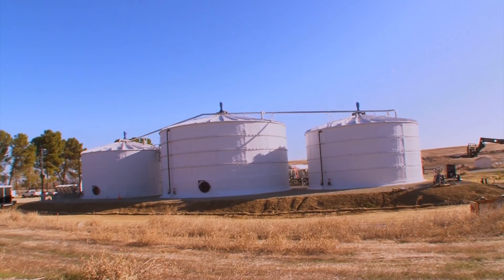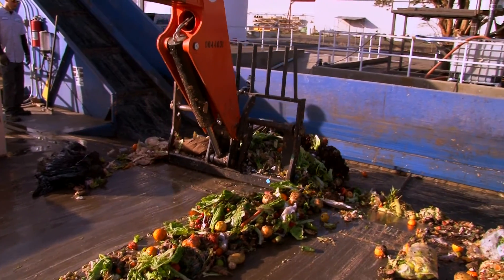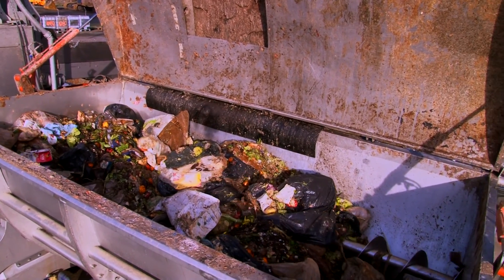Clean World, a brilliant startup here in Sacramento, has found a way to turn garbage into the automotive equivalent of gold — that being fuel.